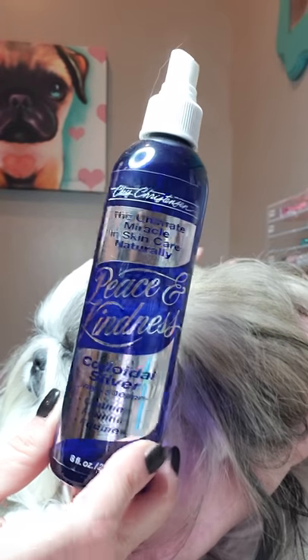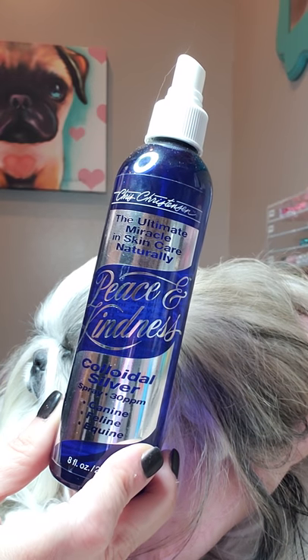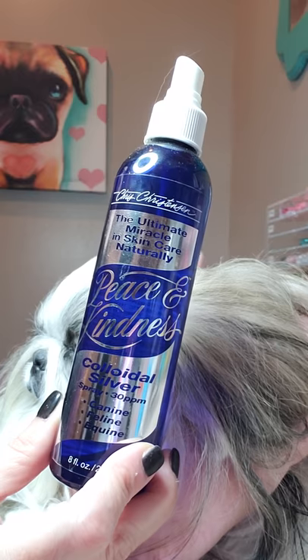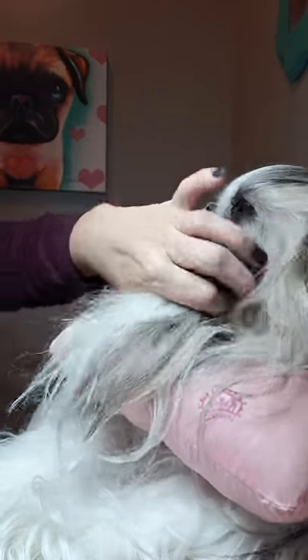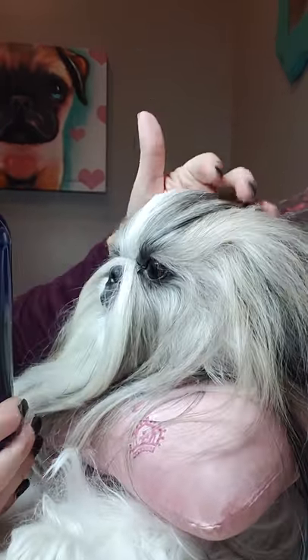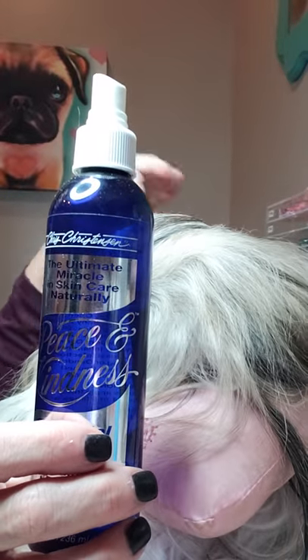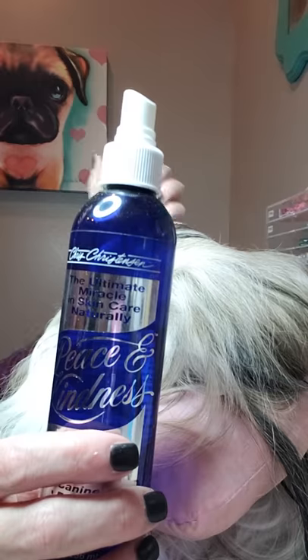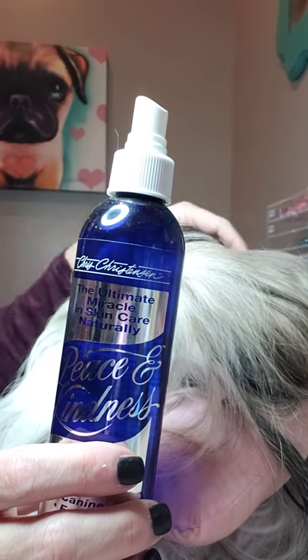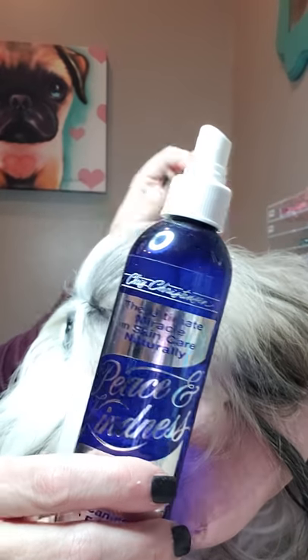The problem with tear staining is yeast — it's an overgrowth of yeast — so it makes total sense that this is why her face has been consistently clean. This little gem of a product is definitely recommended. You can get it from Chris Christensen's website. I am not an affiliate with any of these products I mention. I only do this channel to share what I've been doing in hopes to help all of you, because I know how frustrating tear staining can be.